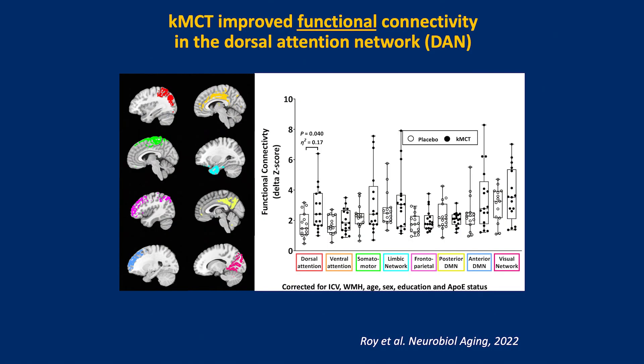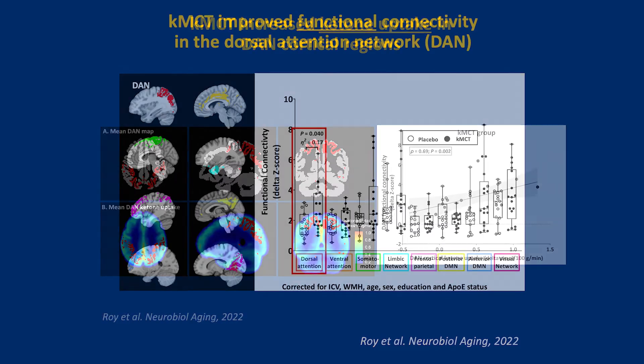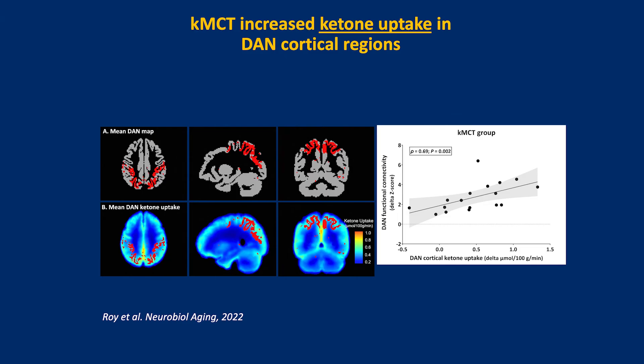The other area we looked at is functional connectivity in the brain. The dorsal attention network is shown on the left-hand side of that set of boxes, and this area is associated with attention function. We see a direct relationship between the ketone uptake in the dorsal attention network — shown in red on the left panel — and the ketone uptake in that network. This is the fifth cognitive domain improved by ketogenic MCT in mild cognitive impairment, and it again seems directly related to ketone availability, whether for structural improvement or as a fuel.